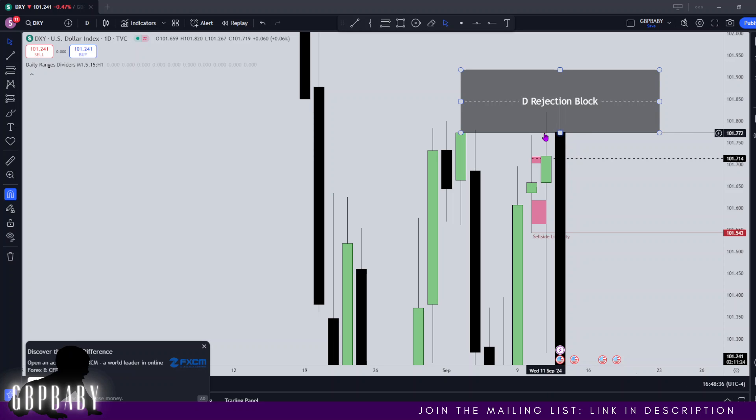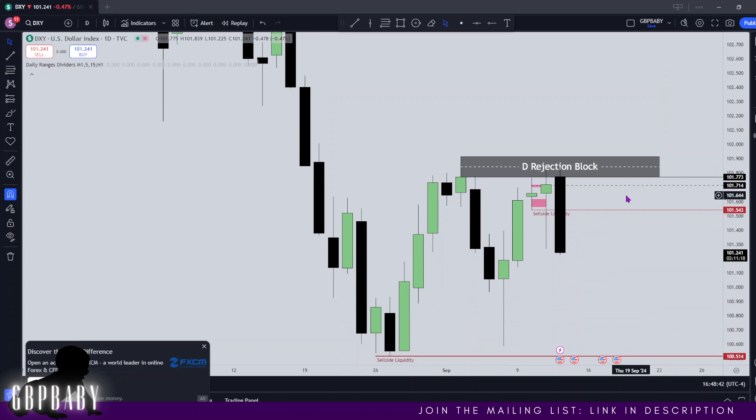Another thing — volume. Volume pretty much failed to trade into there, showing very heavy bearishness, which is why it's all supportive of our bias of wanting to see low prices. No complaints there.